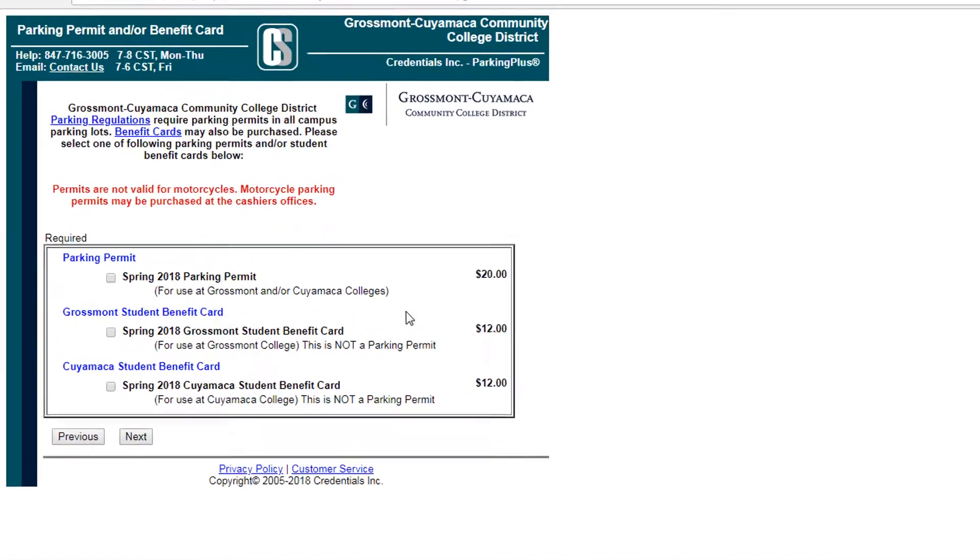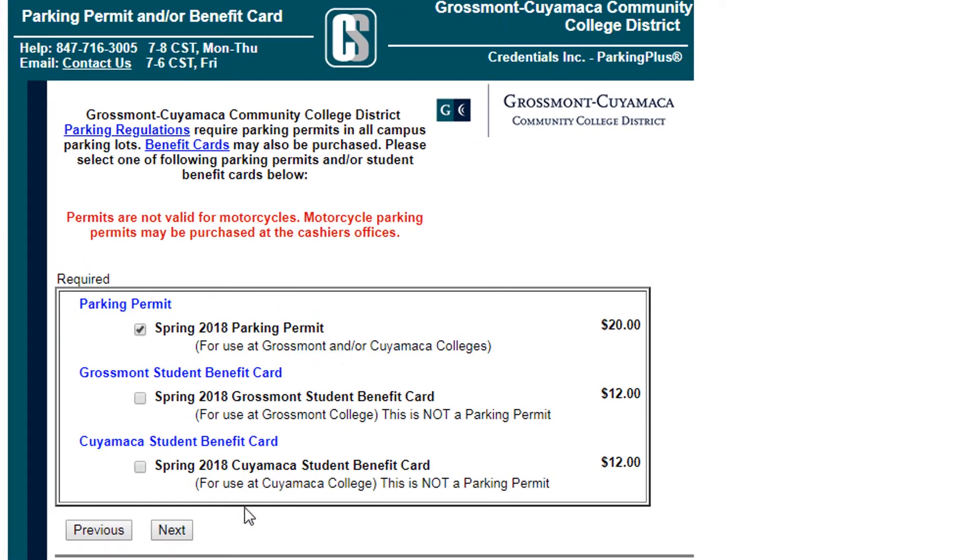When you finish typing your information, select the first box for Parking Permit and click Next.